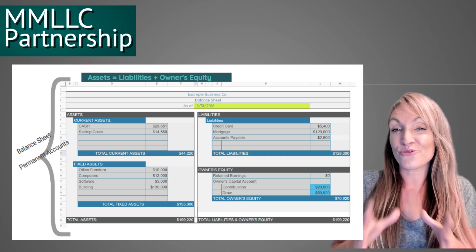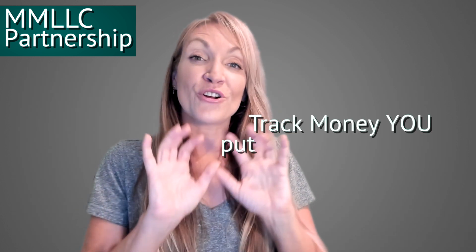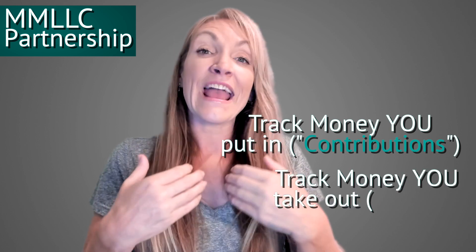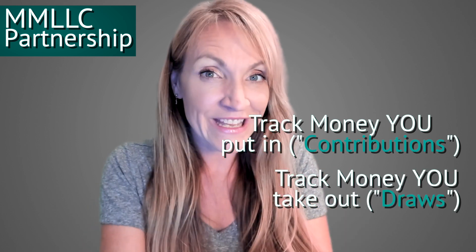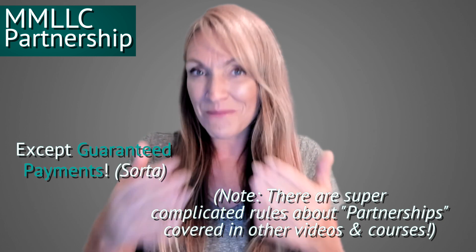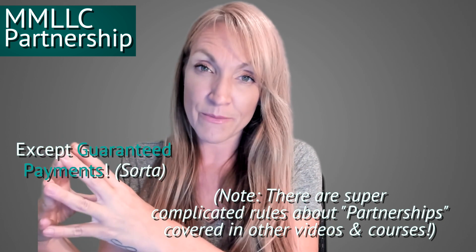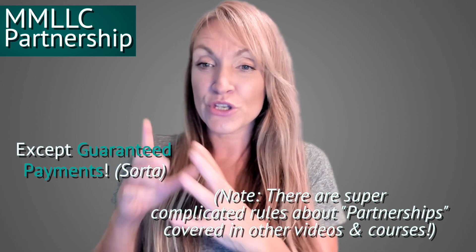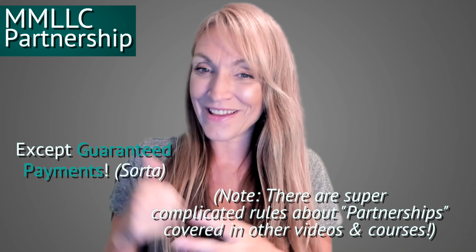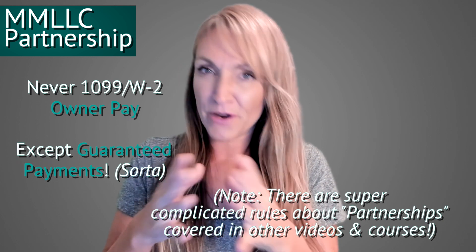Owner's equity accounts can also be called capital accounts because they represent the owner's value of the business, which appears on the balance sheet. Every owner has an owner contributions account and an owner withdrawal account. There's no way to manipulate what you're taxed on based on what you pay yourself. Guaranteed payments are just a way to allocate some net income to one partner before splitting the rest. You never use a 1099 or W-2 for owners in a partnership or multi-member LLC.